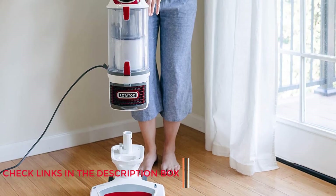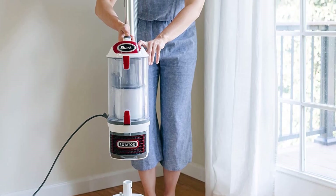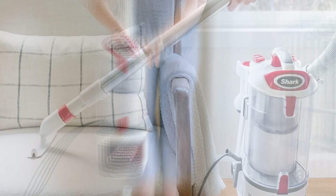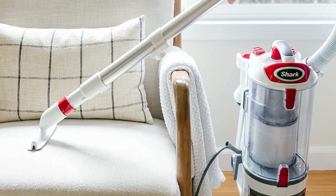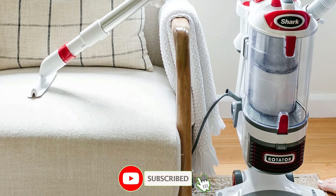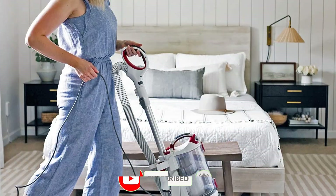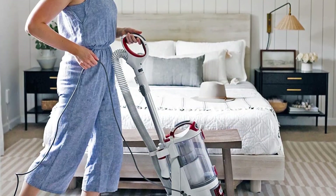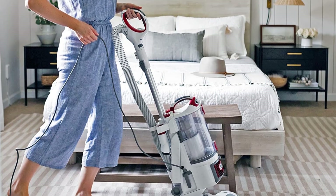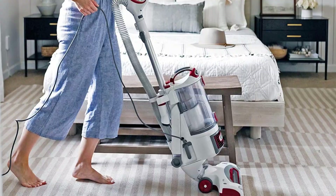It has a swivel steering head that's easy to maneuver on carpet or across hardwood. The Shark Rotator Professional Vacuum includes a dust collection bin that can be lifted away from the base and used with the included upholstery tool or crevice tool. The dust collection bin has a specially designed filter and is sealed to keep allergens and dust from escaping. This model weighs 15.5 pounds and has a 25-foot power cord.